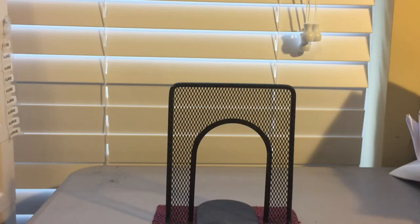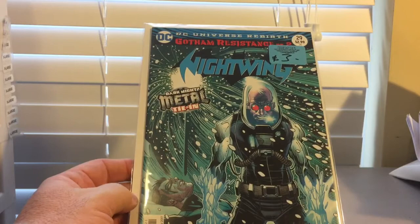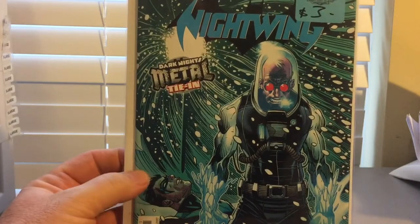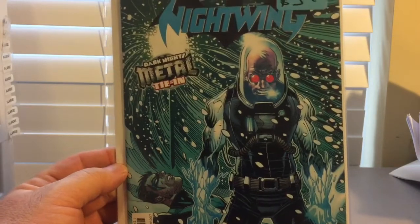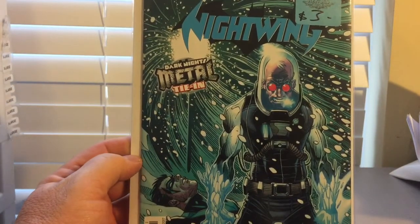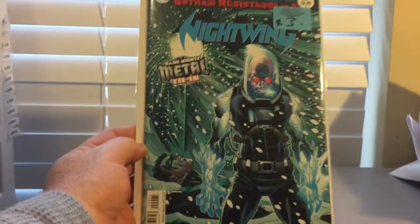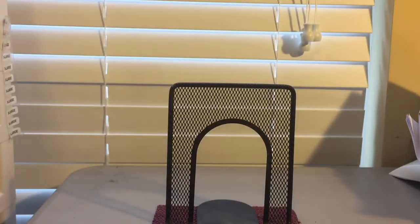Here's one that did not come out of the $3 bunch — I got this at another dealer. It's Nightwing 29. I think this is considered the first appearance, or one of the first appearances, of The Batman Who Laughs. Got that one actually for cover price — it's $3. And I think this is probably about a $15 to $20 book right now. It's a Dark Knights Metal tie-in — Nightwing number 29. That one's in great shape, probably a 9.8.